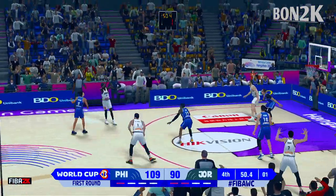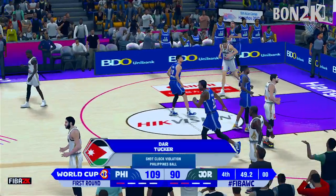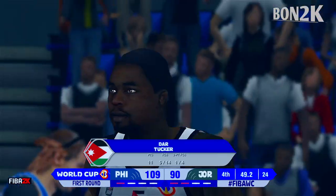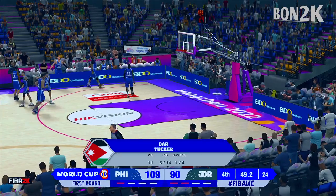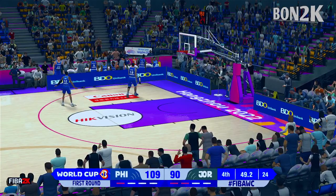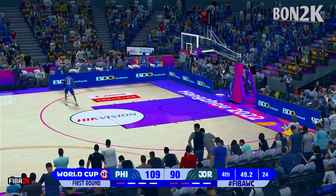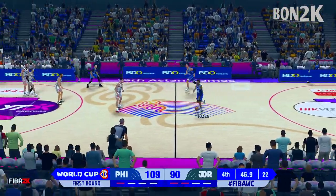Here's Tucker — and there is the shot clock violation. Couldn't get the shot off in time. There's 49 seconds left in the game.